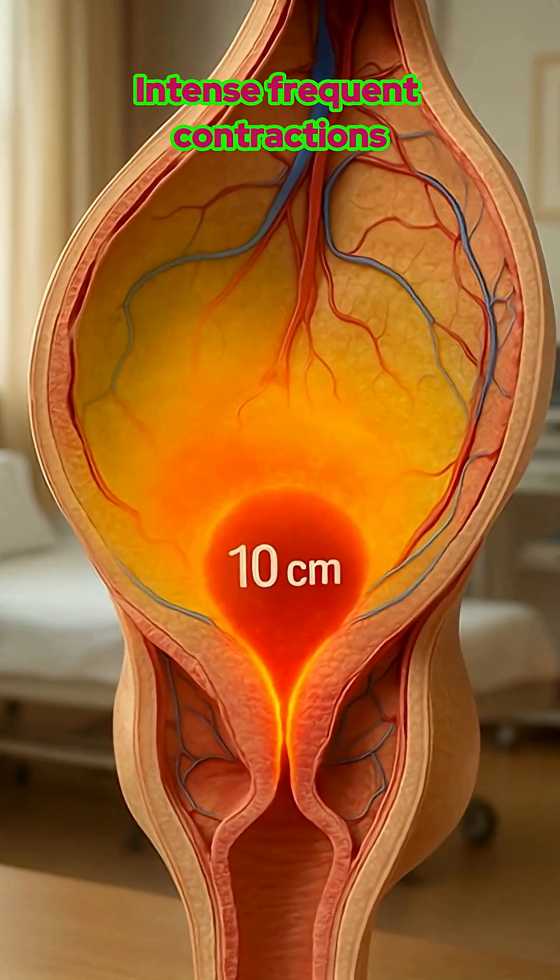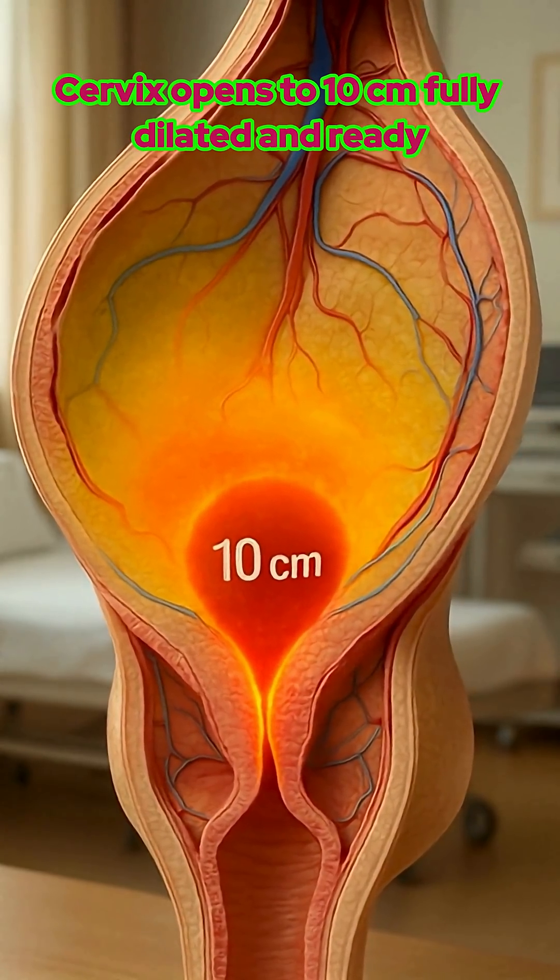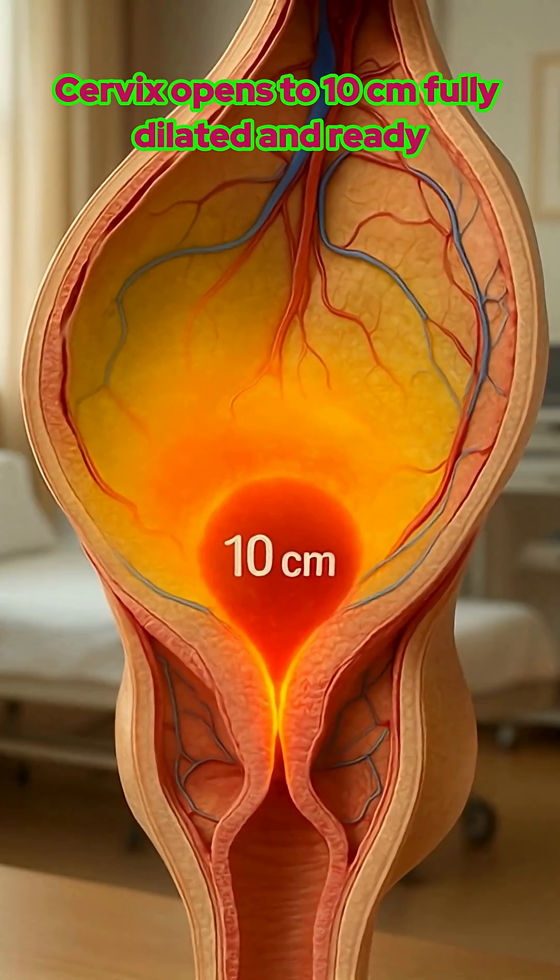Third, transition: intense, frequent contractions as the cervix opens to 10 centimeters — fully dilated and ready.